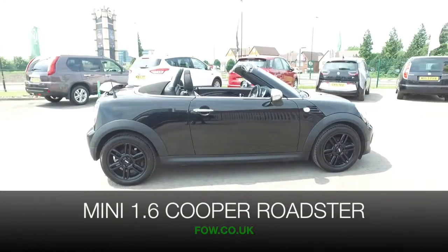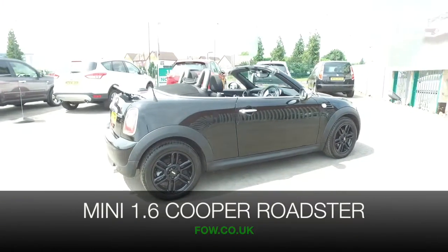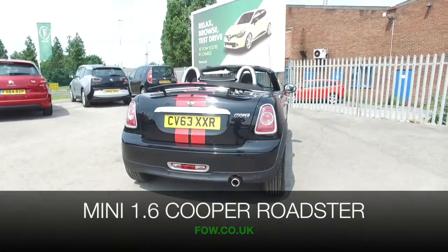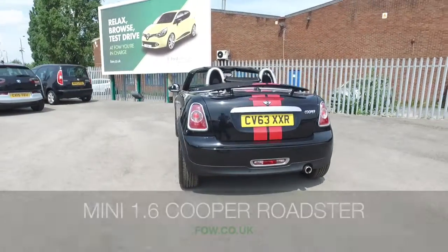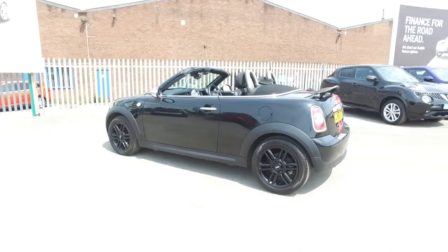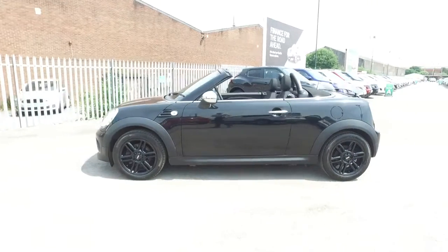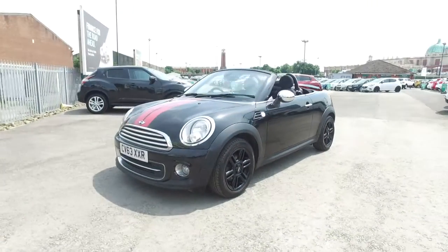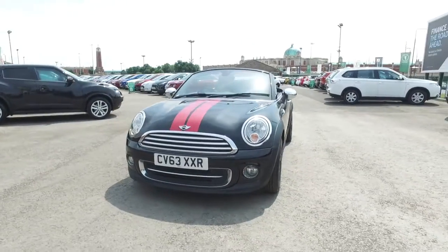The Mini Roadster is brilliant fun to drive and surprisingly affordable to live with. This is a 1.6 Cooper with the all-desirable chilli pack. This one's from 2014 and this really is a car that ticks all the right boxes. It's quick off the mark and yet you get about 49 mpg combined from its 1.6 petrol engine.